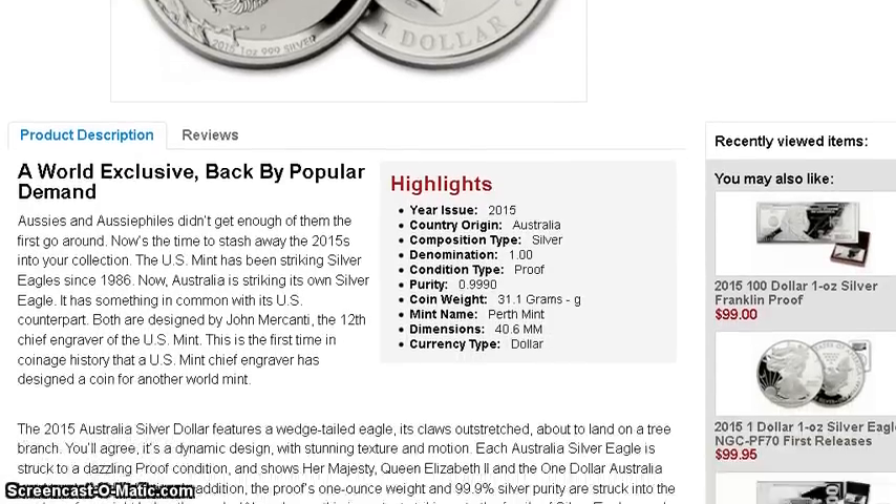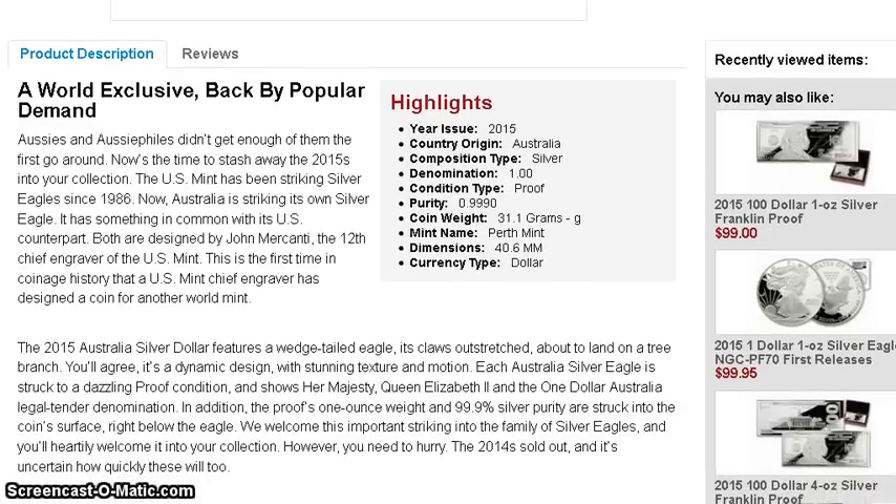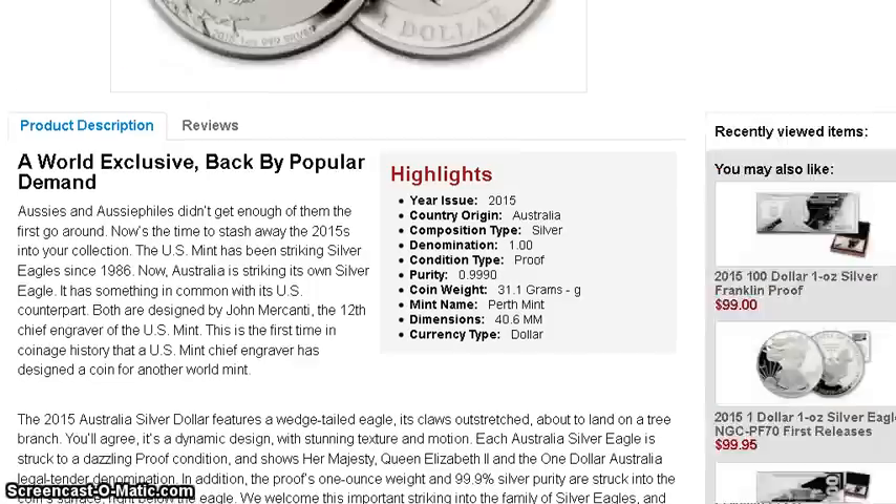It's hard to tell what the mintage is going to be. Some people say it's going to be lower than last year — last year was 5,000. The trend is that they're cutting the mintages in half, so most likely 2,500, but I can't tell for sure until the actual report comes out.